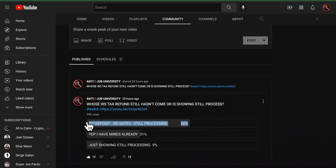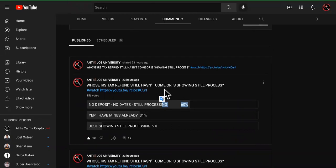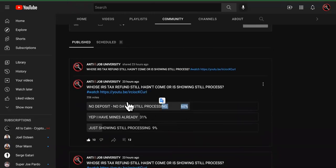No tax refund deposit. Dates still processing is what is shown on 60% of you guys' return pages. So this is a poll that I did yesterday. So who's the blame?